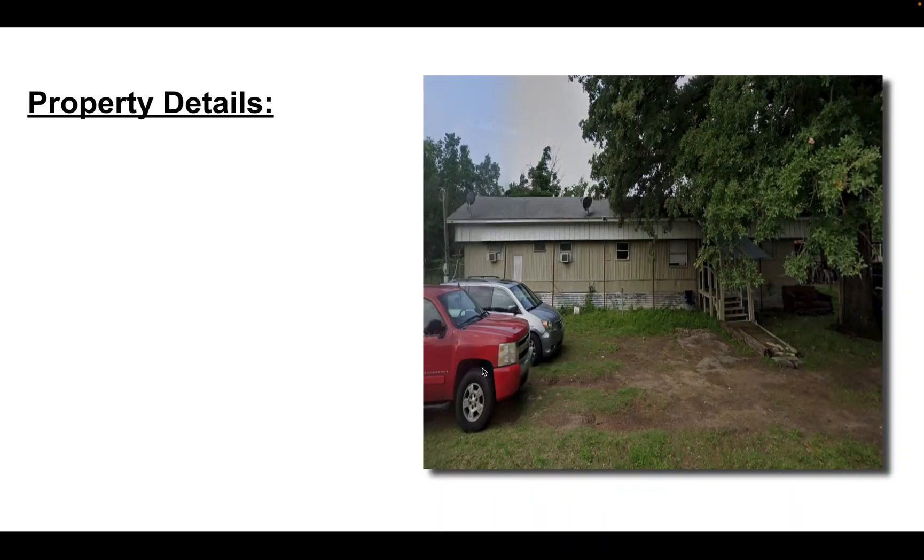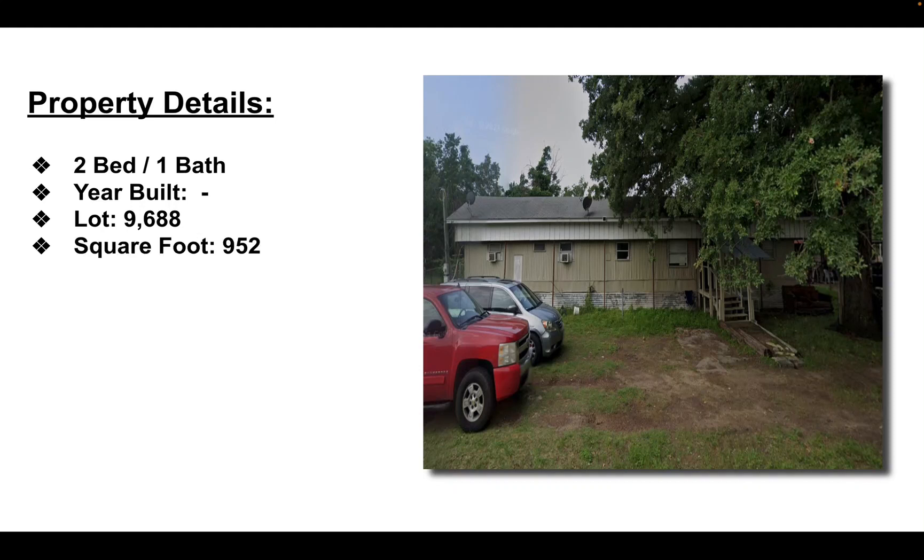Just to give you a little bit of background on it, it's a two-bed, one-bath mobile home. I don't know exactly what year it was built — if my offer had been accepted, that's when I would have ordered the BPO. It does sit on a 9,688-square-foot lot, which is a pretty big lot. The mobile home itself is 952 square feet.